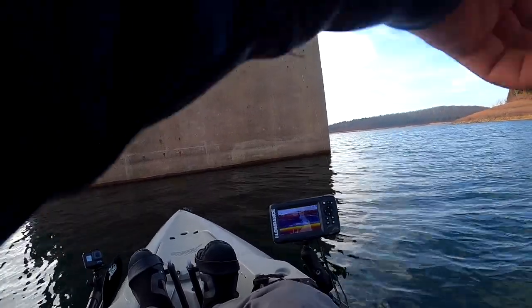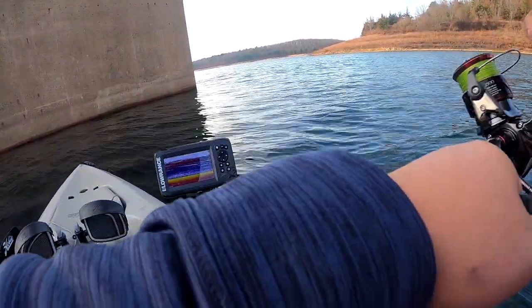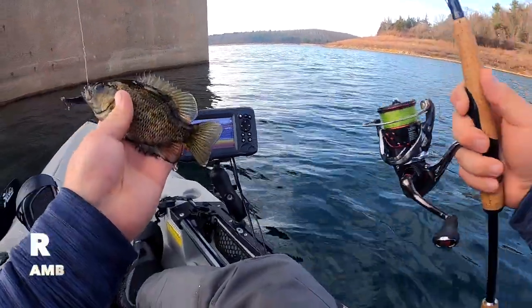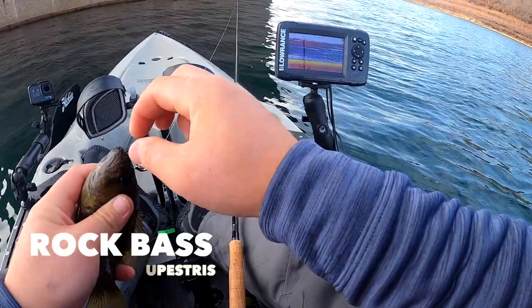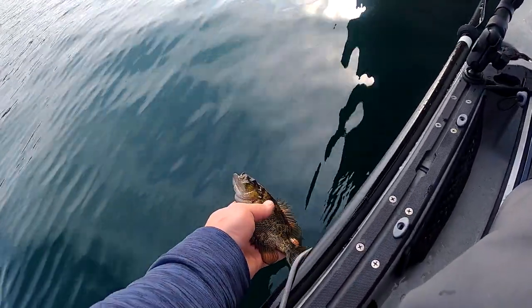Fish on guys! Got something real small — let's go. Alright, oh we got a rock bass — nice! Different species, bro. There we go, nice guys. Let's let her go.